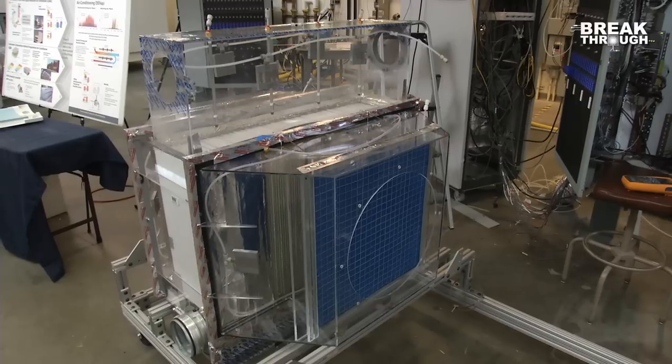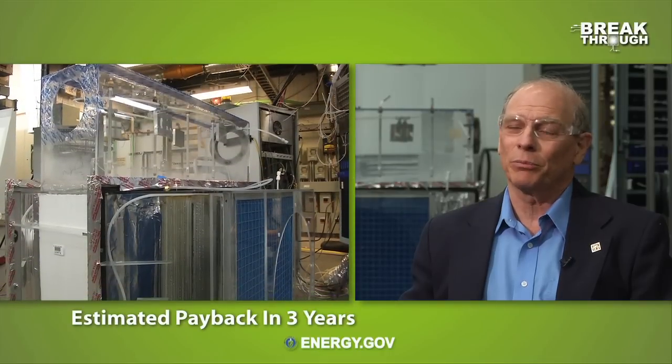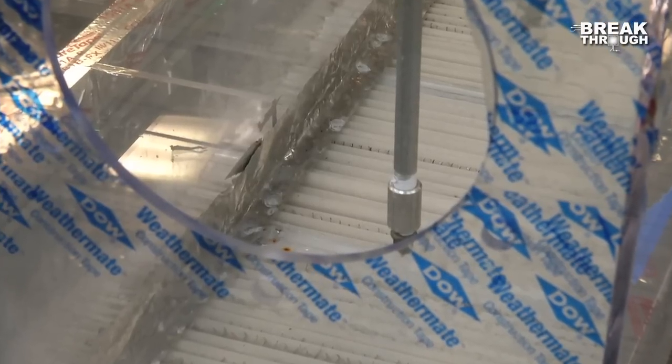It saves between 40 and 80% of that energy that we use to air condition our spaces. The other big advantage is it's incredibly efficient and very cost effective. This particular air conditioning technology can provide air that is much more comfortable and healthier than standard air conditioning.